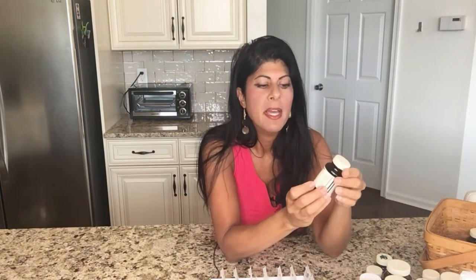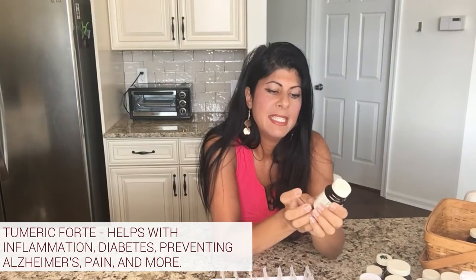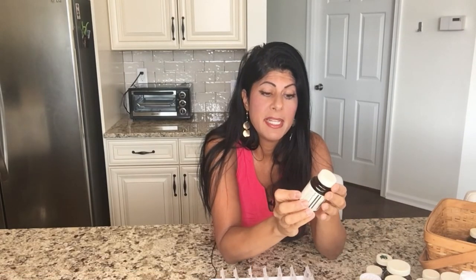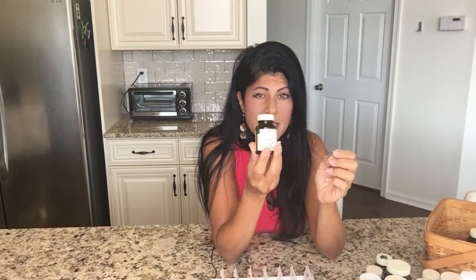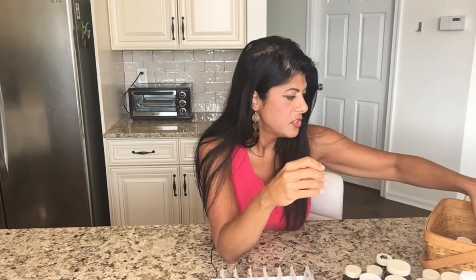Another one of my favorites — I did a video on this not long ago — is Turmeric Forte from MediHerb. This is an amazing bioavailable form of turmeric, or curcumin as you may know it. It's really popular and it's good for so many things: inflammation, diabetes prevention, Alzheimer's prevention, pain — it's an amazing herb. I only take two per day, so it's very easy to get in.